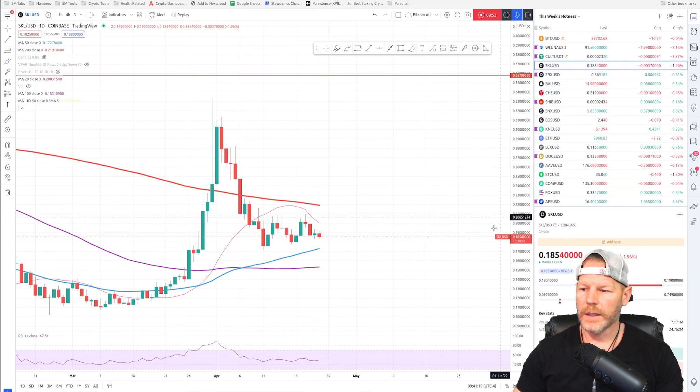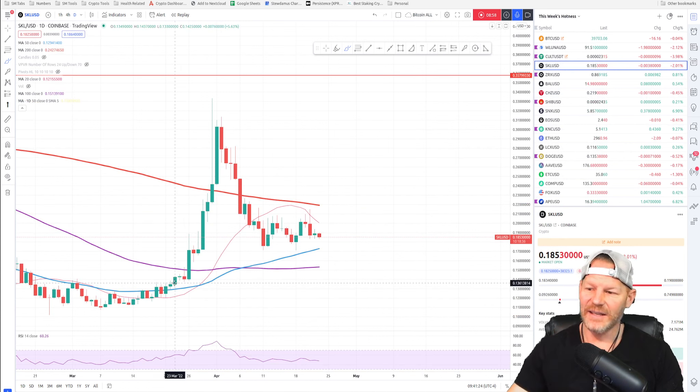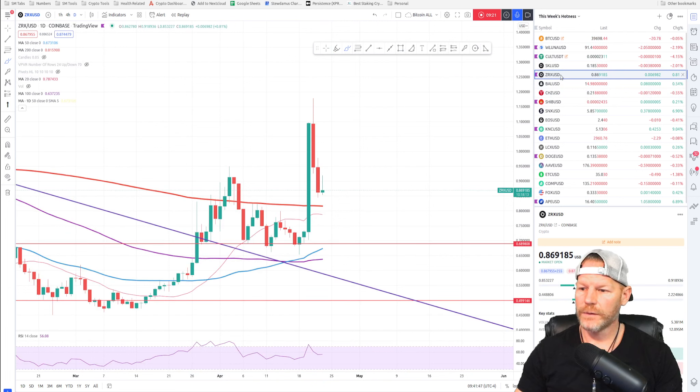SCALE is our next one — nice bull flag, look at that! I can't take this one off the list. This one has neither pumped nor dumped yet, but it sure looks like it's going to pump. Still above the 50-day, still above the 100-day, and look at that beautiful bull flag. This one stays on the list and looks very promising — leaving that one on the list for sure.